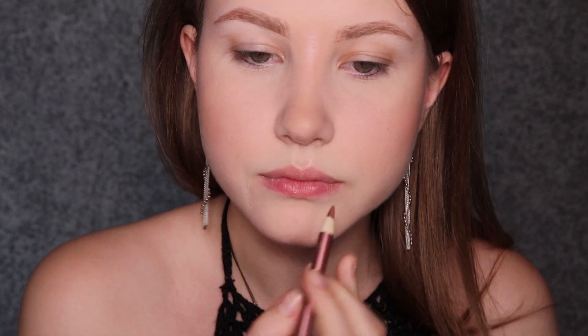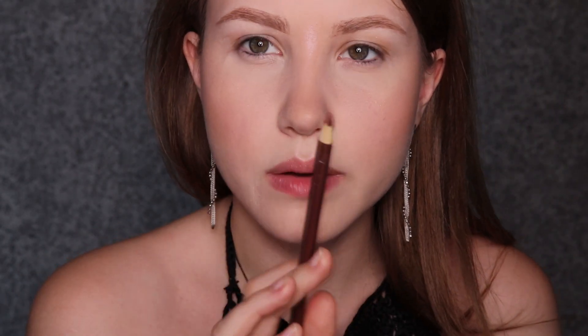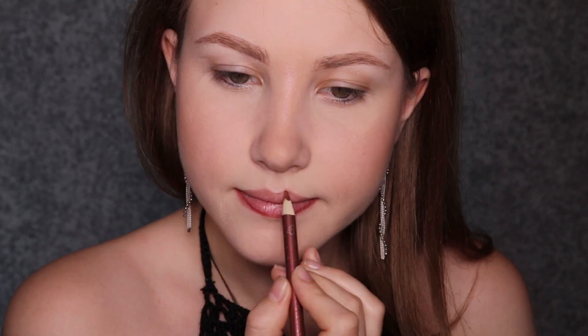My next technique — I love it. This is really simple. I outline my lips with any pencil, any lip pencil. Today I'll be using Wet n' Wild Lip Pencil. By the way, all the products are going to be listed down below.